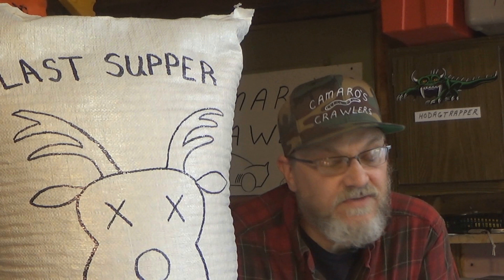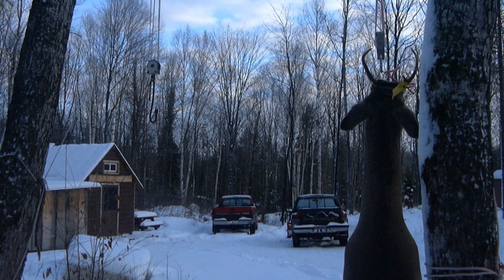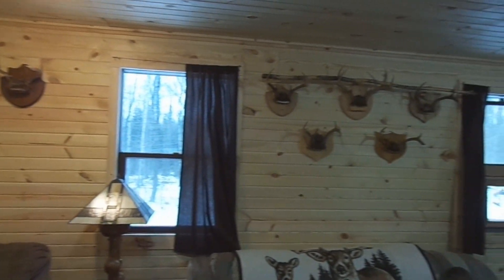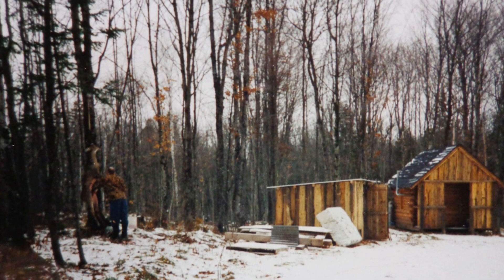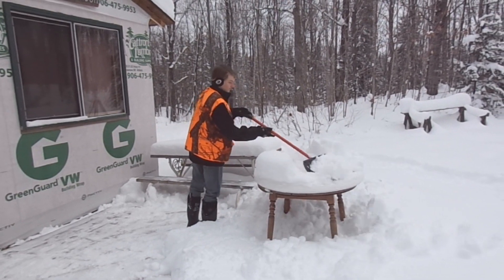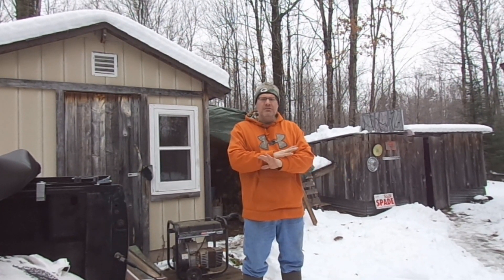Remember, Last Supper Deer Corn is only available at Camaro's Crawlers. Quartering away from me — shot. He kind of jumped, took off. About five minutes later I get out there with all this snow on the ground — no blood anywhere.